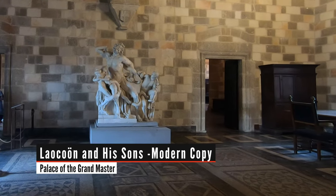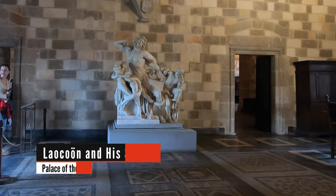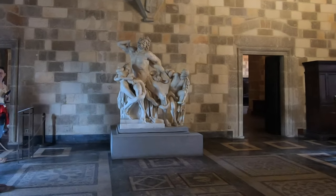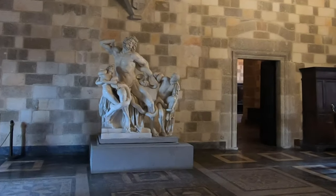In one of the many rooms of the palace, we stumbled across a replica of the Laocoon and Son sculpture. We saw the original just a few days ago in Rome at the Vatican Museum, and I've added a link to that at the top.